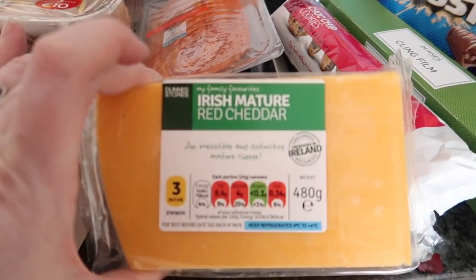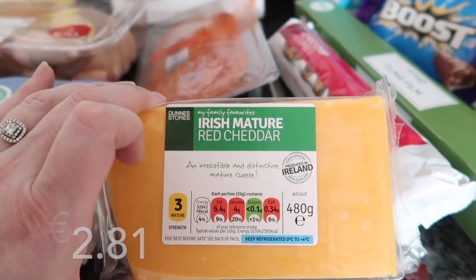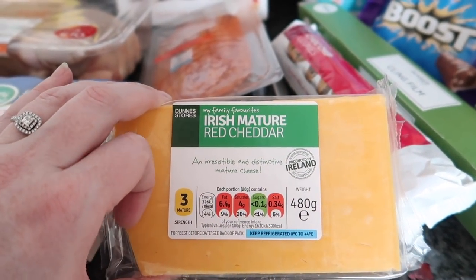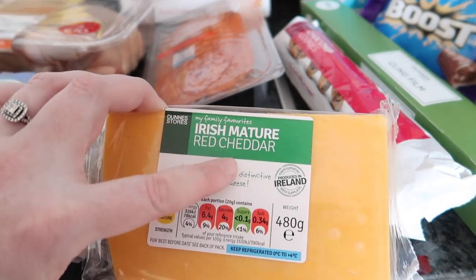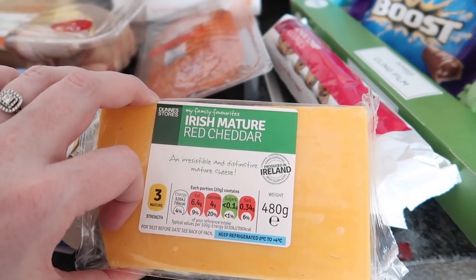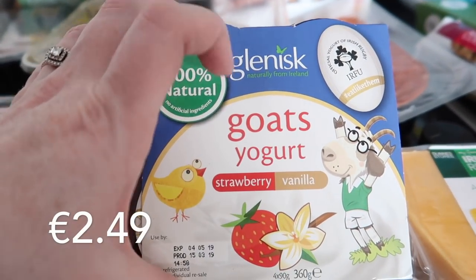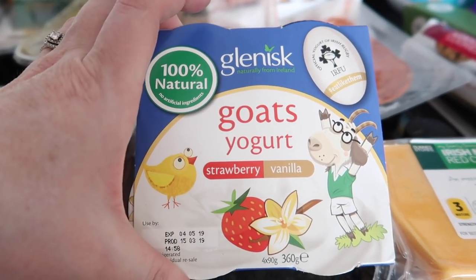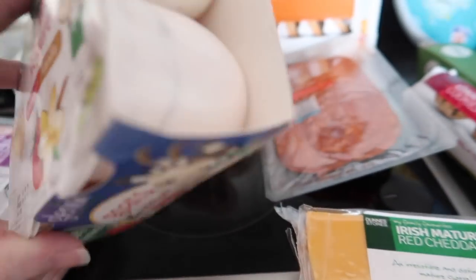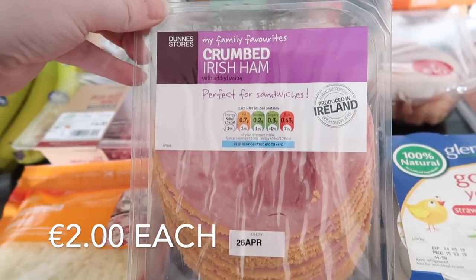This is the Irish mature red cheddar cheese, the Dunnes branded one. We got this last week and it actually tasted perfectly fine - Ava ate it so it was a win for us, so I picked it up again this week. For Ava some goat's yogurts - there's two strawberry and two vanilla, a mixture of both. Then I have two packets of the crumbed ham.